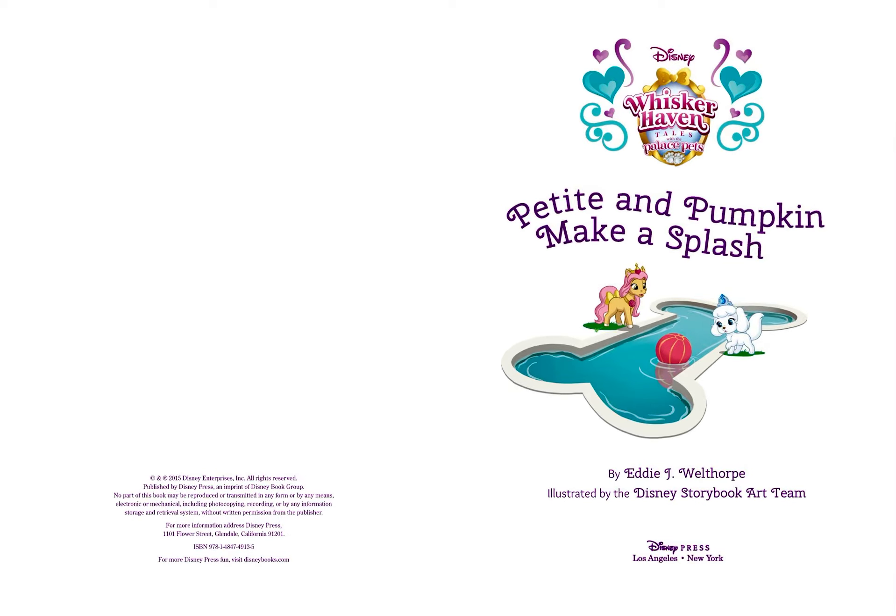Hi there, and welcome to Storytime with Kay. Today we will read Whiskerhaven: Petite and Pumpkin Make a Splash, by Eddie J. Welthorpe and illustrated by the Disney Storybook Art Team. This book was published by Disney Press in 2015.